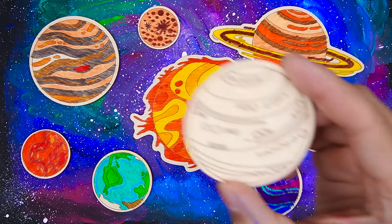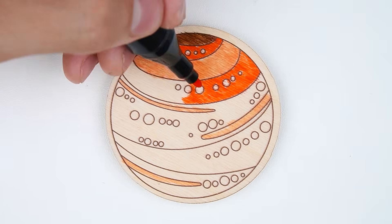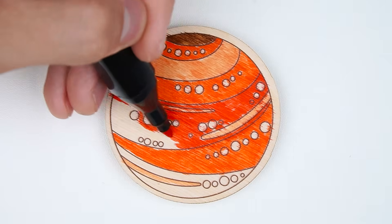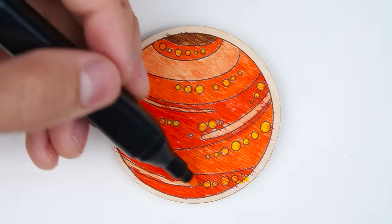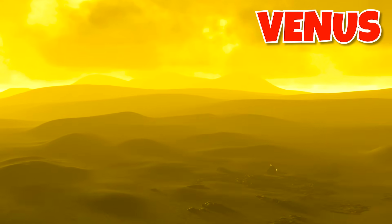There's one more planet left. We'll need brown first, then orange. This planet is the hottest in our solar system and is often called Earth's sister planet. A day on this planet is longer than its year. It has a very thick, toxic atmosphere — people couldn't breathe there. We add some yellow, and Venus is finished! Venus is similar in size and made of similar materials to Earth. It rotates in the opposite direction from most planets. The clouds on Venus are made of a very dangerous acid. That was Venus!